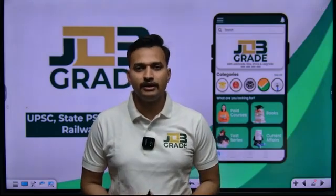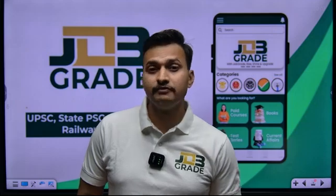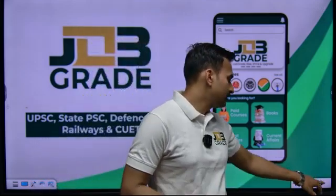Hello everyone, I welcome you all at JobGrade. Today in this session of science and technology, we will be looking at a topic which is capturing limelight these days after the invention of a brain chip embedded inside our brain.